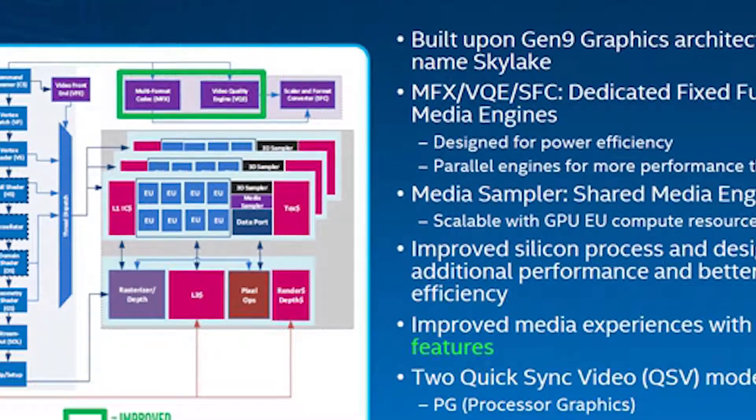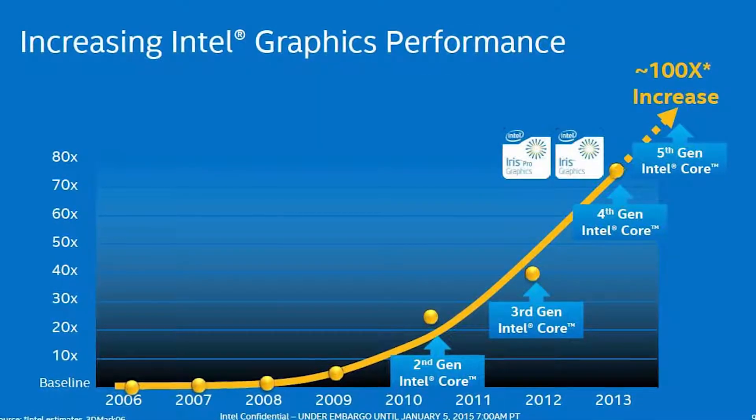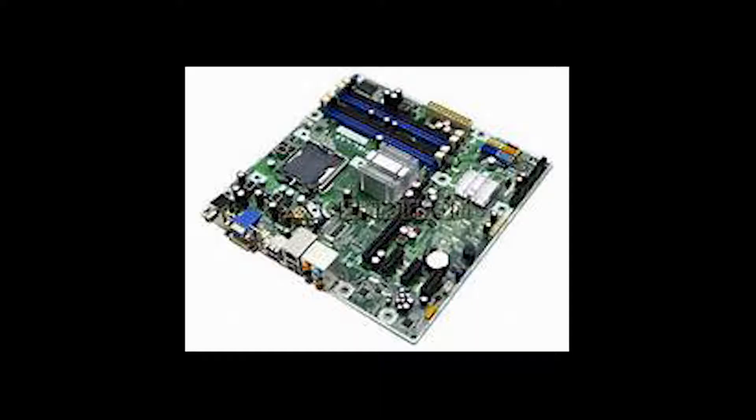Intel HD Graphics are notorious for their subpar gaming performance. Even the latest Intel HD 630 in Kaby Lake can't really play games at 1080p. However, I have a PC that has the precursor to Intel HD Graphics — yes, the precursor.